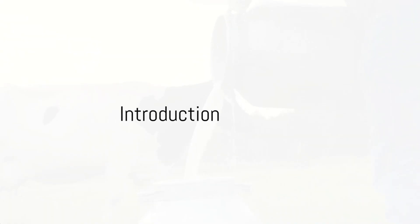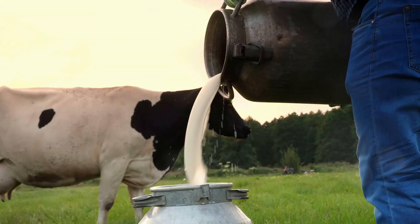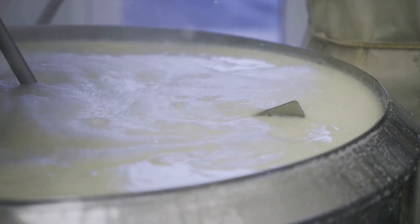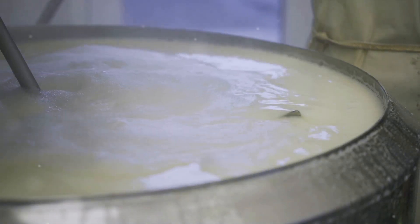Have you ever stopped to ponder how milk, a liquid we consume daily, is transformed into a powdery form? Well, today is your lucky day. We're about to embark on an intriguing journey into the world of milk powder production.